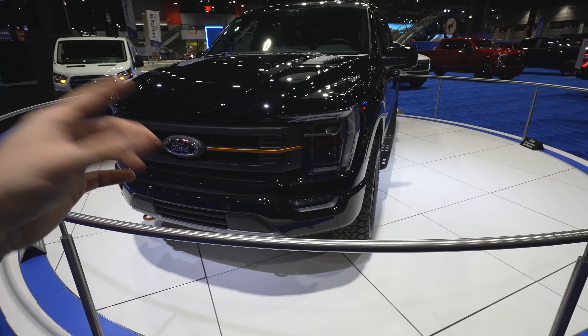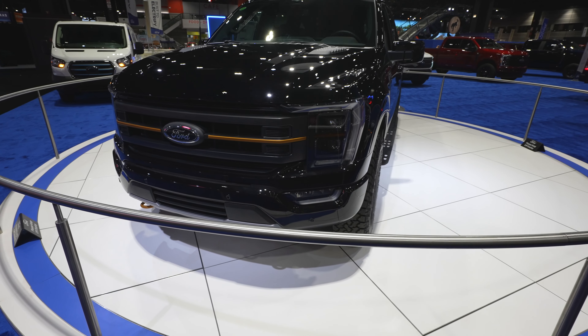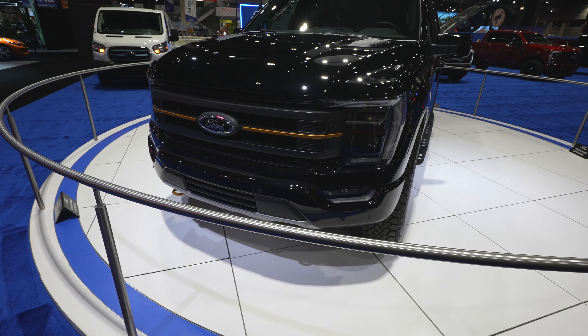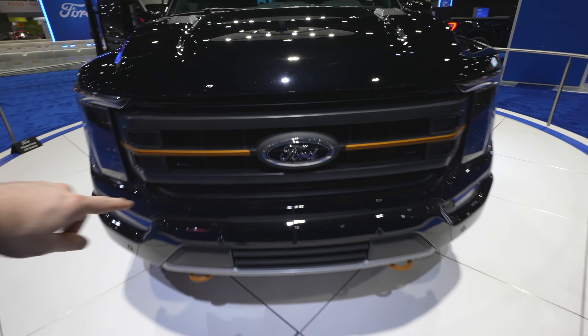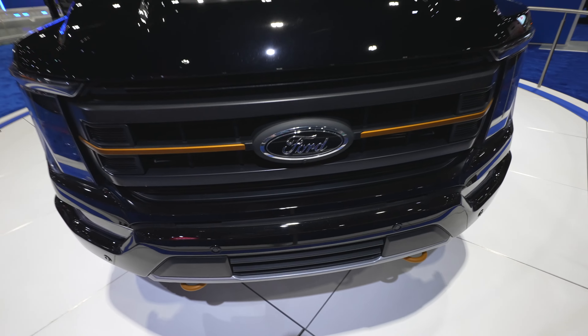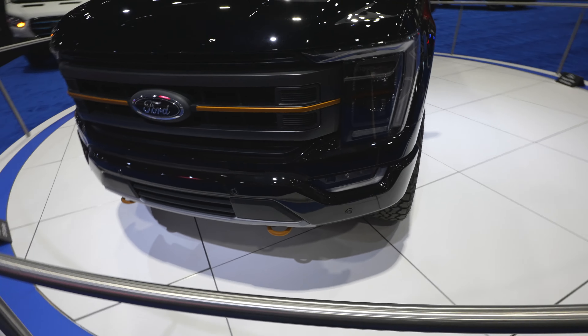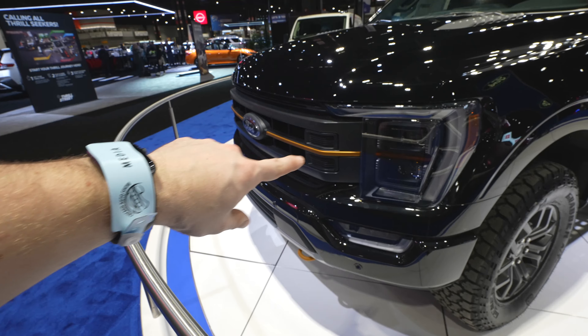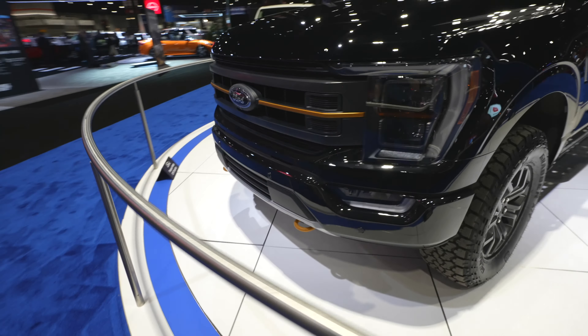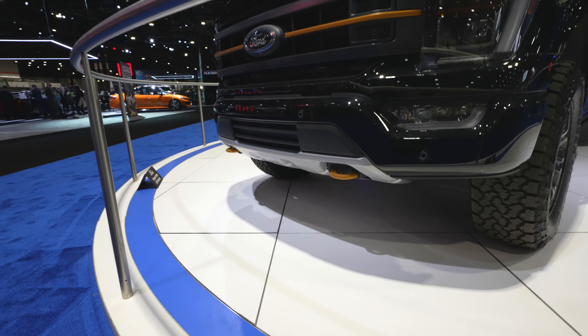Starting off up front, you're going to have the higher-end style LED headlight and fog light group, front-facing parking sensors. This guy does have the 360-degree camera system. Your front-facing camera is right underneath the blacked-out Ford logo. And being the Tremor, it is going to have the Tremor yellow accent color. You have the accent strip across the grille, and then you have your tow recovery hooks.